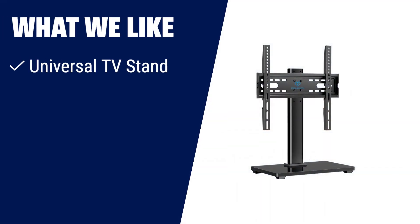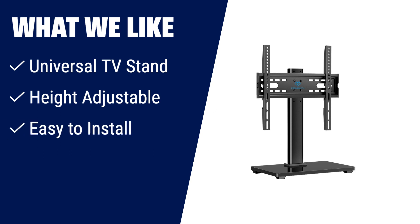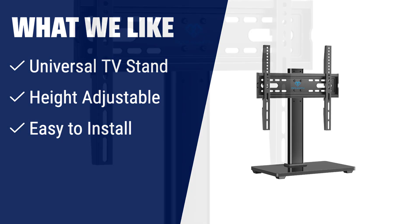What we like: If you have a 32–60 inch TV and are looking for a versatile stand that can hold up to 88 lbs, then the Pearlsmith Universal TV Stand is the perfect choice for you. With its height-adjustable feature, you can enjoy a comfortable viewing height. It is also easy to install, taking only 15 minutes to set up. Whether you want to mount your TV on an entertainment center or a desk, this TV stand has got you covered.